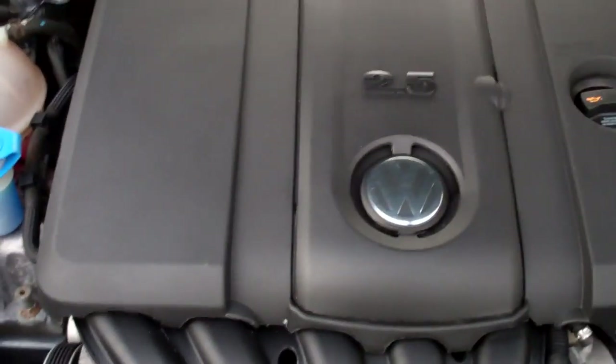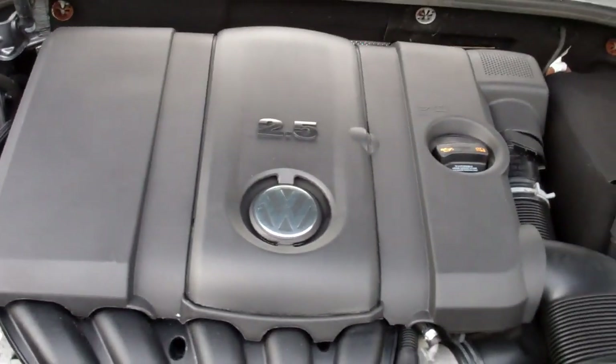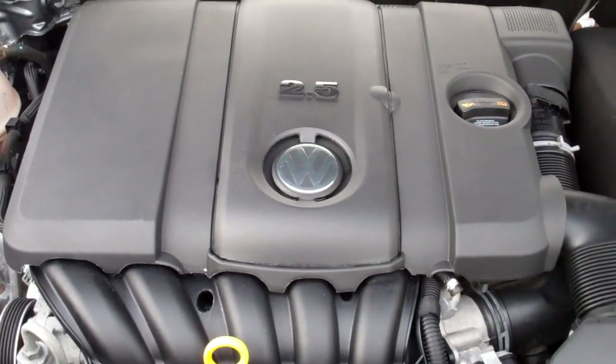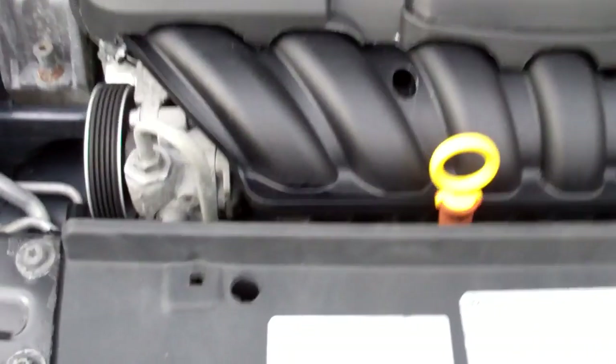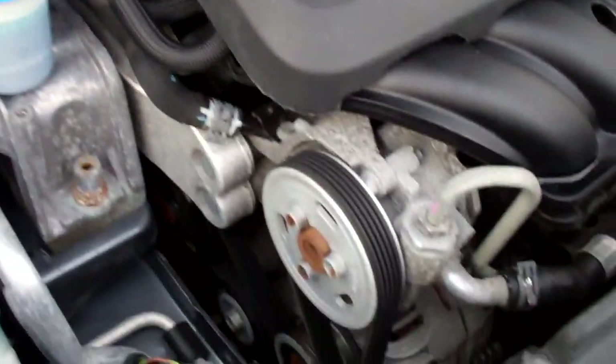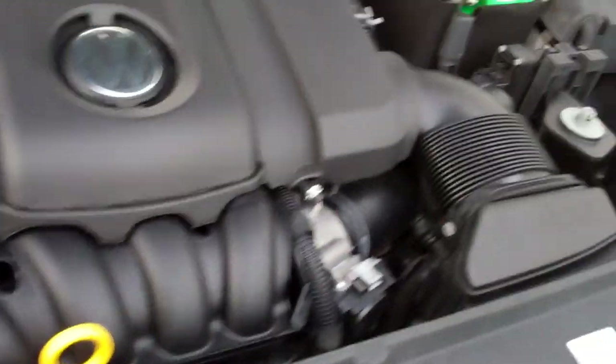Under the hood, that 2.5-liter 5-cylinder — a great idea. More power than a 4-cylinder, better economy than a 6-cylinder, and no timing belt. VW and Audi have had that engineered since around 1969. They put it in these Passats for a few years — it was a great idea.